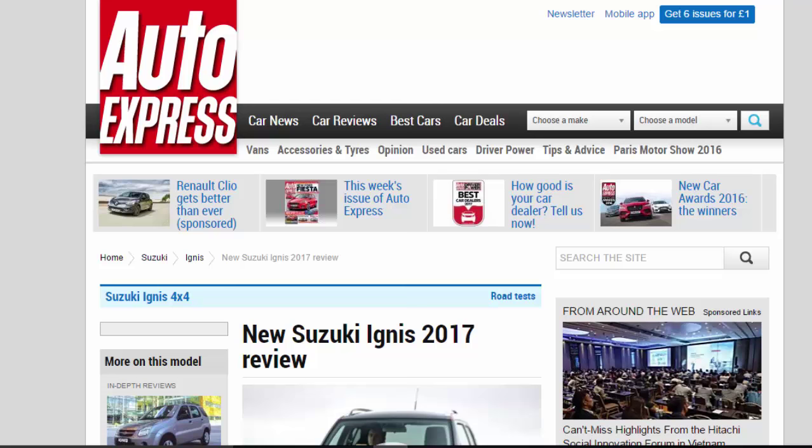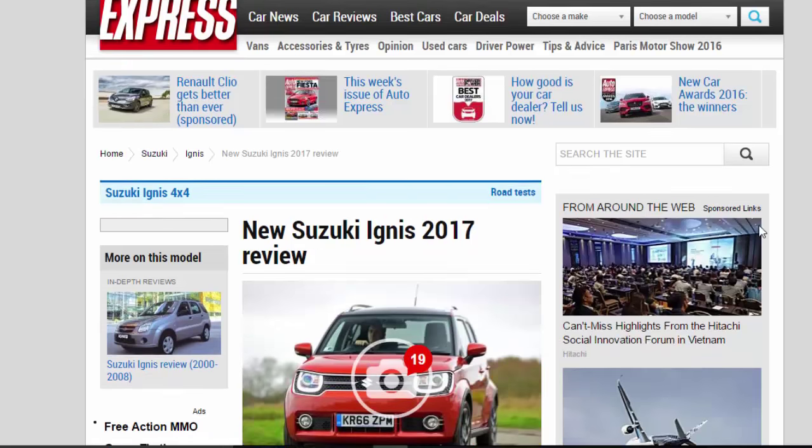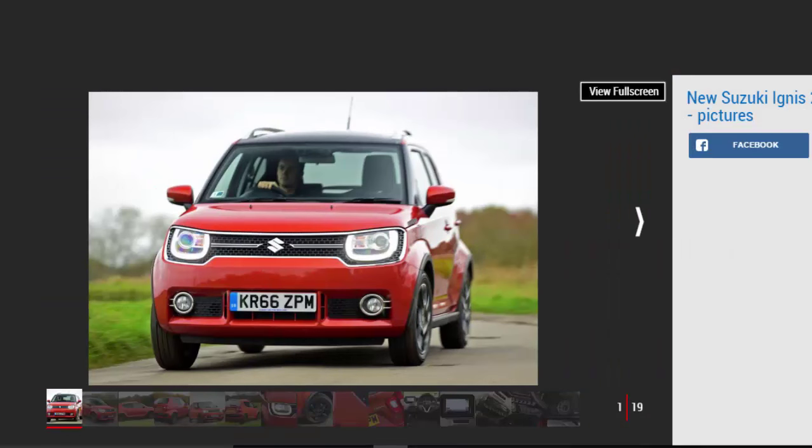New Suzuki Ignis 2017 Review. The Suzuki Ignis name has been revived, but how does the quirky crossover city car perform on British roads?